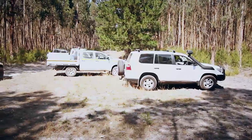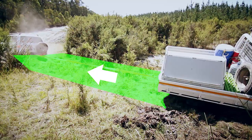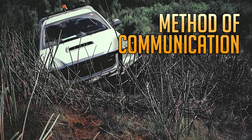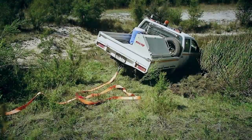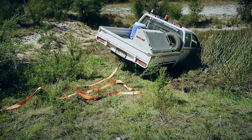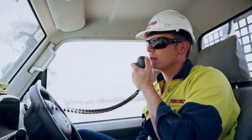Identify a suitable recovery vehicle. Identify the recovery direction and start and finish points. Establish a method of communication and a signal system between both drivers, either by using a horn signal or using UHF radios.